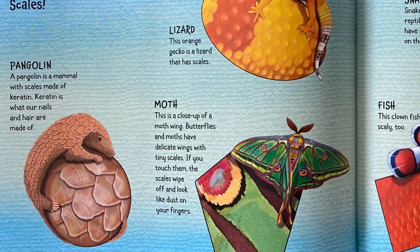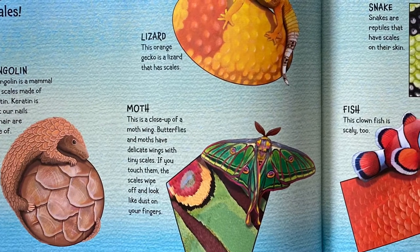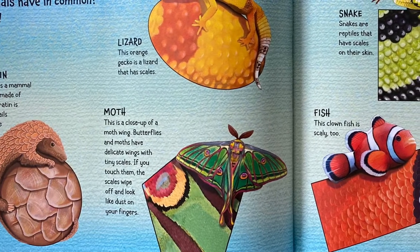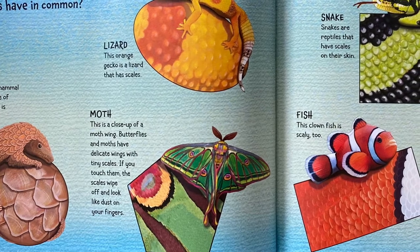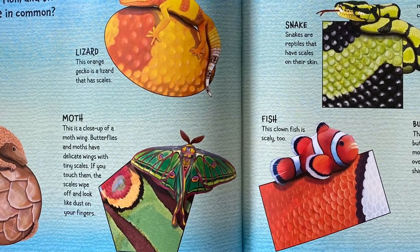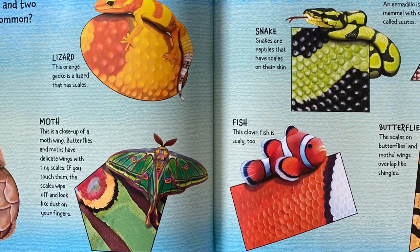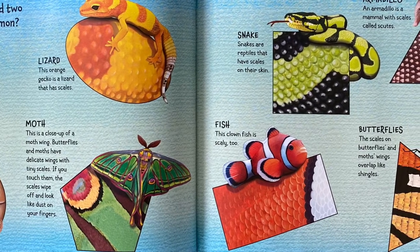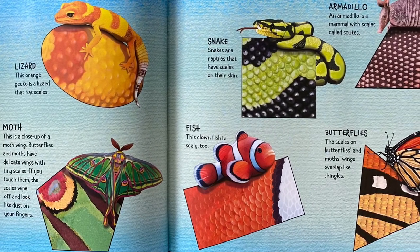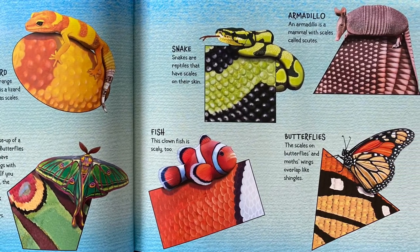What do butterflies, moths, reptiles, most fish, and two mammals have in common? Scales! A pangolin is a mammal with scales made of keratin — the same material as our nails and hair. This orange gecko is a lizard with scales. This is a close-up of a moth wing. Butterflies and moths have delicate wings with tiny scales; if you touch them, the scales wipe off and look like dust on your fingers. Snakes are reptiles with scales on their skin, and this cloudfish is scaly too. An armadillo is a mammal with scales called scoots. The scales on butterfly and moth wings overlap like shingles.